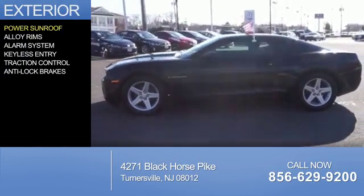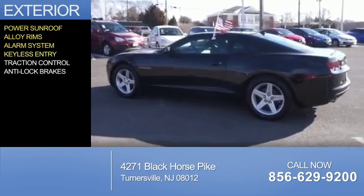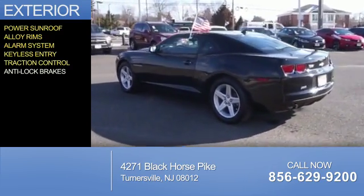The features include a power sunroof, alloy rims, an alarm system, keyless entry, traction control, and anti-lock brakes.